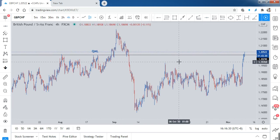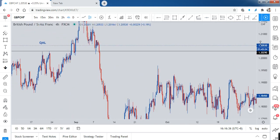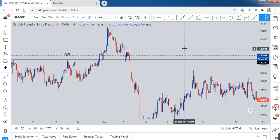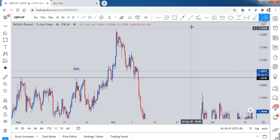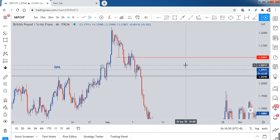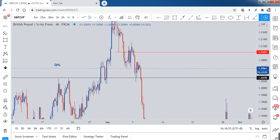Now we look for the MPL — the decision point zone. For me, this red area is my decision point, or MPL. Why do I put it at that particular place? Let's look into it.